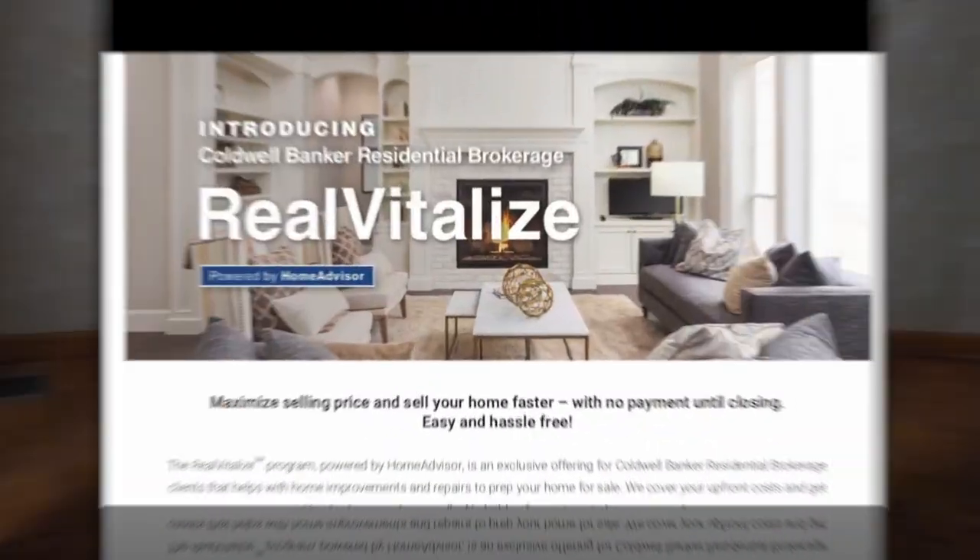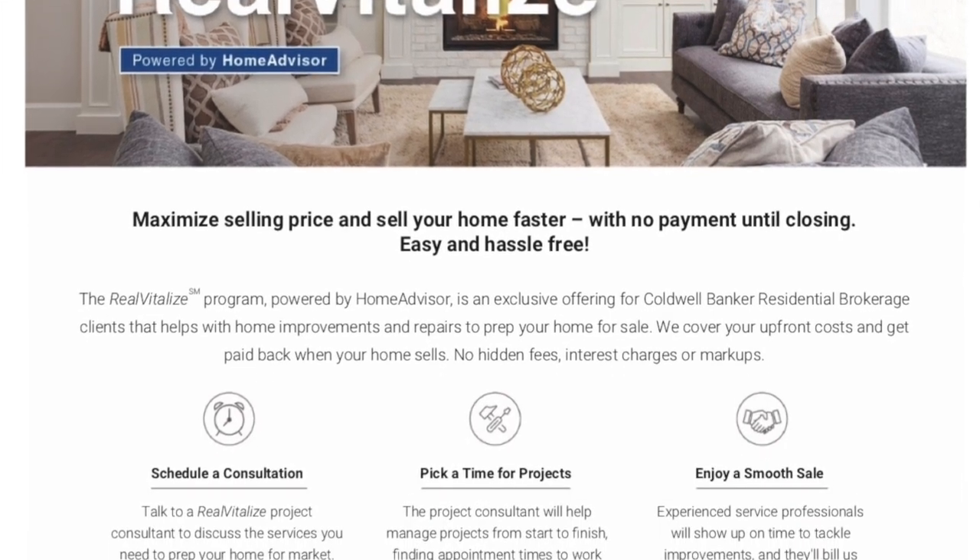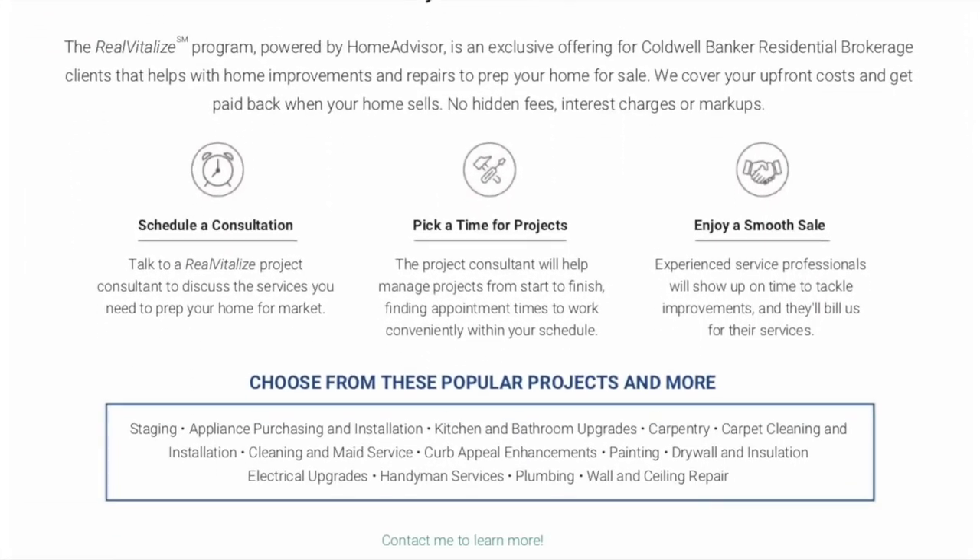Let me help you sell your house for the top price in a timely manner. Give me a call at 704-345-3616. Have a great day!